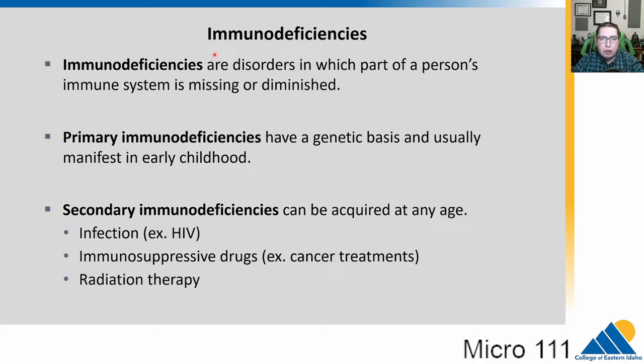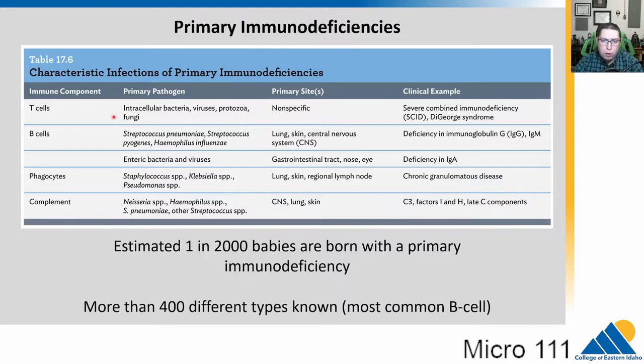This is an example of an immunodeficiency, a disorder in which part of the person's immune system is missing or diminished — in this case, all of the T cells. This would be a primary immunodeficiency, something with a genetic basis that manifests early in childhood. There are also secondary immunodeficiencies that can be acquired at any age, such as HIV which causes AIDS, immunosuppressive drugs, and radiation therapy. So primary — you're born with it; secondary — it is acquired along the way through life.